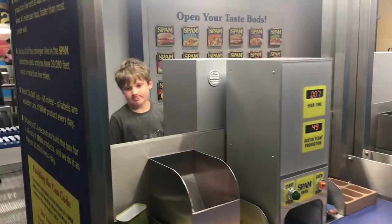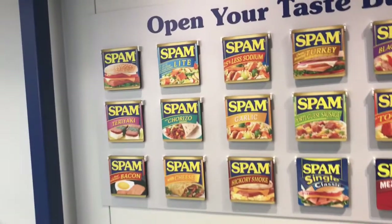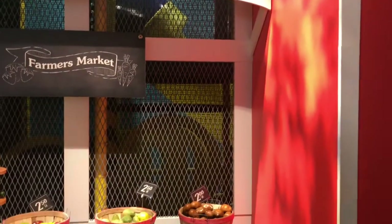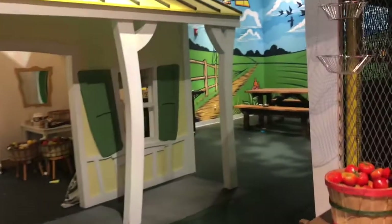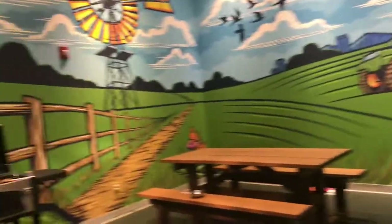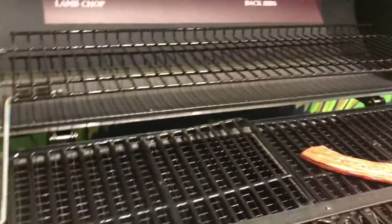Someone came around and offered us Spamples, and I felt like a complete weirdo saying, oh I'm sorry, I'm a vegetarian, no thank you to the Spample. But they have a really awesome little play area in here — it's kind of like a McDonald's play area except it's clean. They can pretend to grocery shop, pretend to cook, and there's a little picnic area. My kids are going to come over and grill avocados and zucchini and stuff.